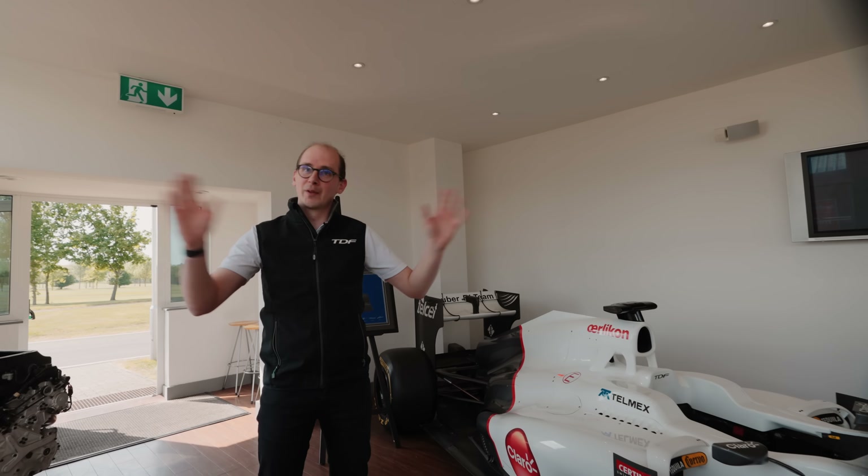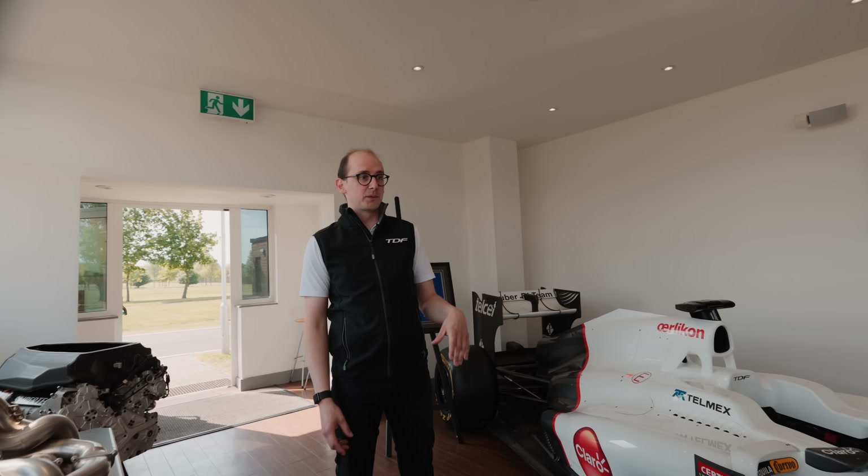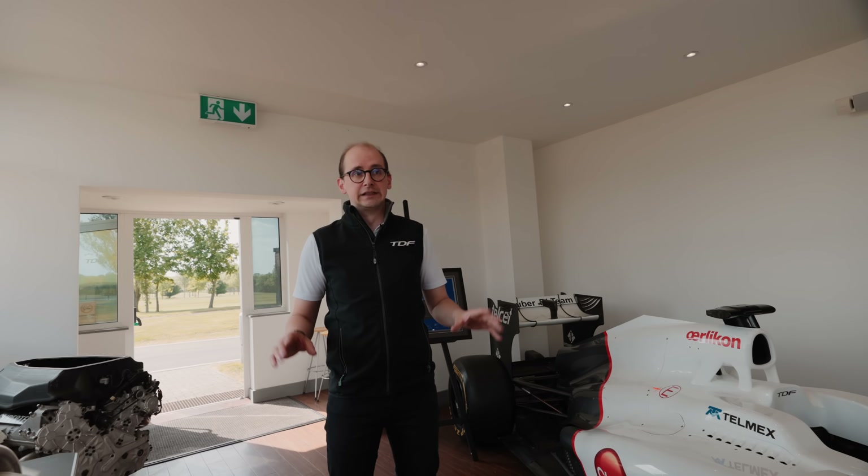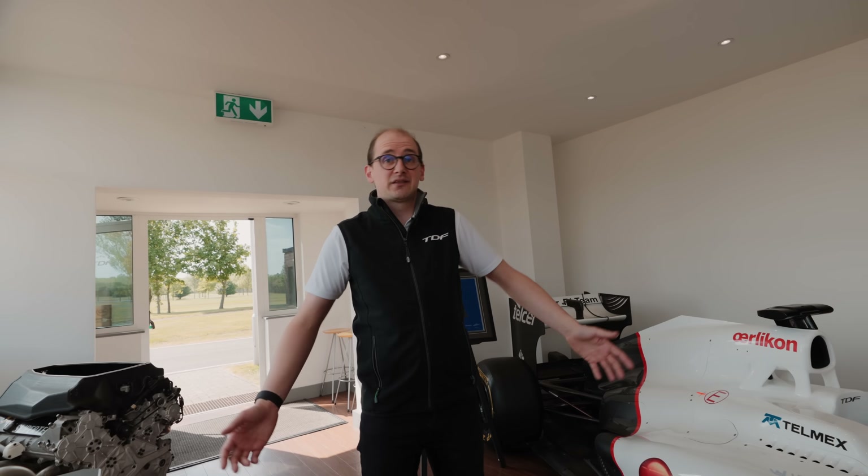Thanks for coming around and seeing the workshop — it's a little look behind the scenes of what we're doing here. We've got some cool toys and hopefully you guys like seeing what's going on. The more you engage, the more cool stuff we can bring you, so please like, follow, subscribe, and comment. We've got events like Barcelona and the British Grand Prix coming up — tell us what you want to see and we'll go out there and capture it.